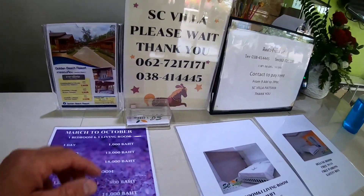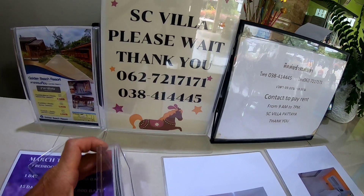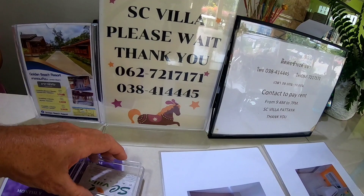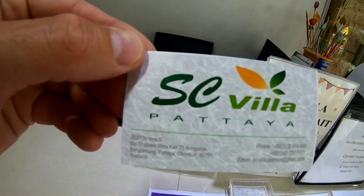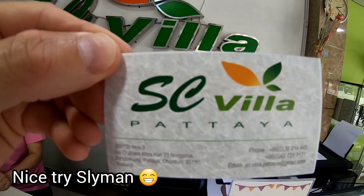I'll grab one of their cards right here. Okay, call for booking.